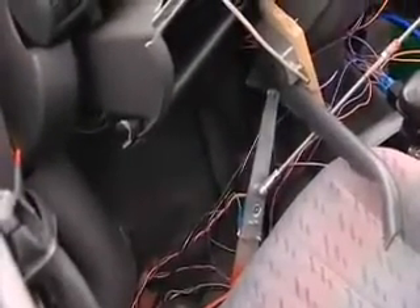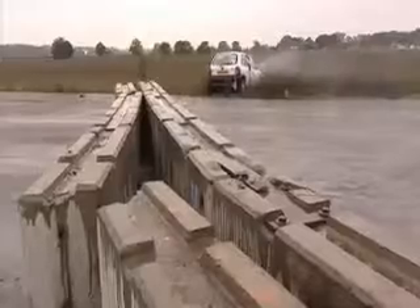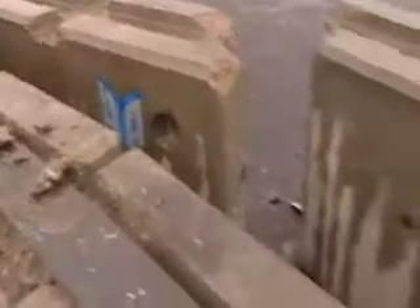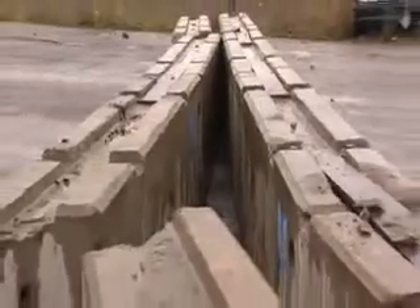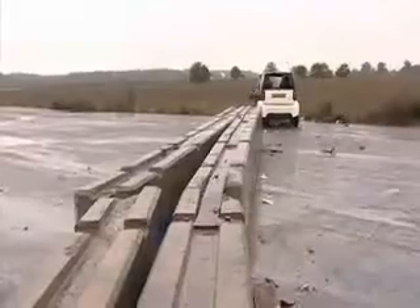Closer inspection revealed that there had been some intrusion into the footwell, but in comparison the Smart looked to have suffered even more. Perhaps most surprising was the obvious energy-absorbing qualities of the concrete. The conventional car's greater mass moved the blocks more than the Smart's. But in both cases, the concrete didn't necessarily deliver the killer blow you might have thought.